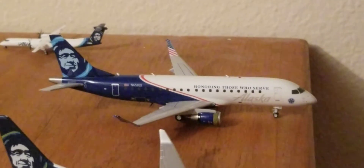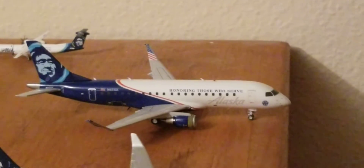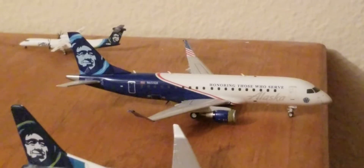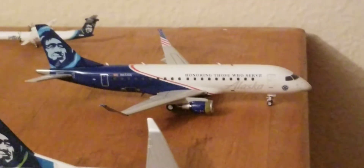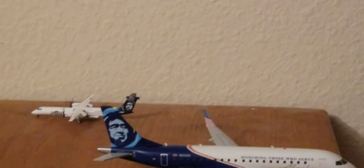And concluding the update, we have an Alaska Airlines E175 in the Honoring Those Who Serve livery, which just arrived in from Payne Field and is just about to leave for Orange County.